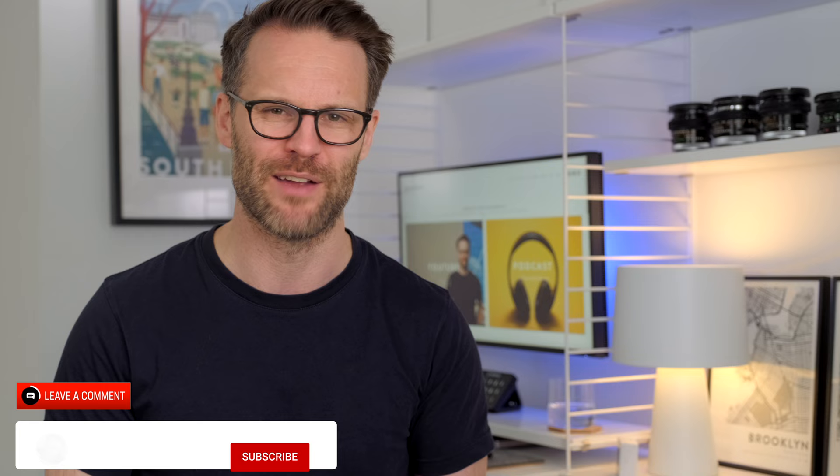It would be amazing if you left a comment, awesome if you subscribed if you haven't already, and I'll see you on the next one. Bye.